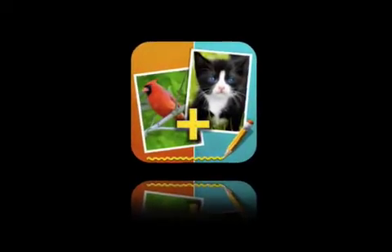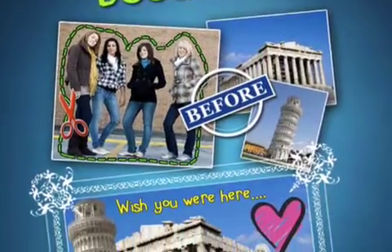Create amazing pictures. Lime Green Apps today introduces Photo Doodle 1.0, their new entertainment app for iOS.